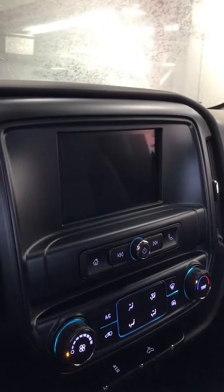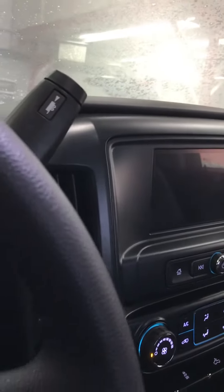It's got the bench seat — lots of room in here. It still has Apple CarPlay, all the latest and greatest technologies. It comes with Bluetooth and everything else.